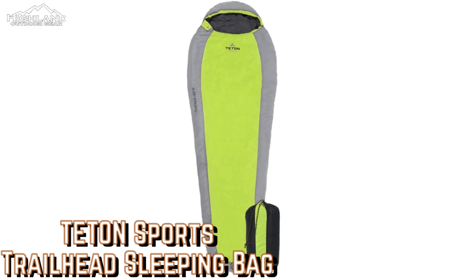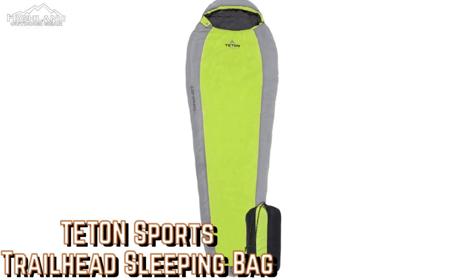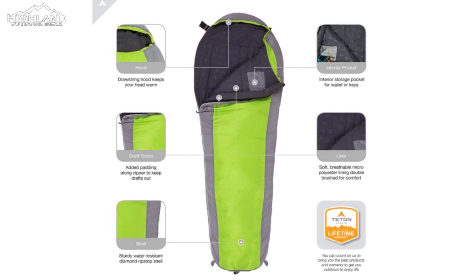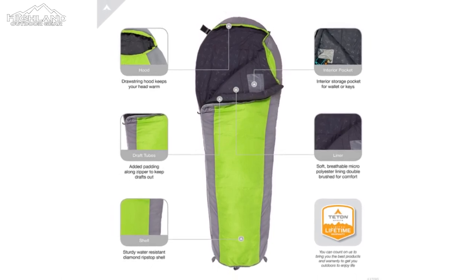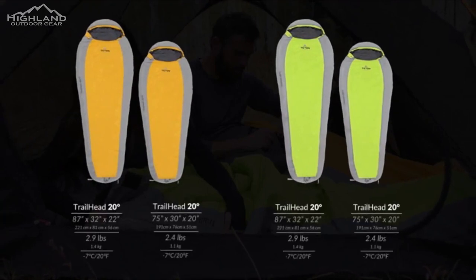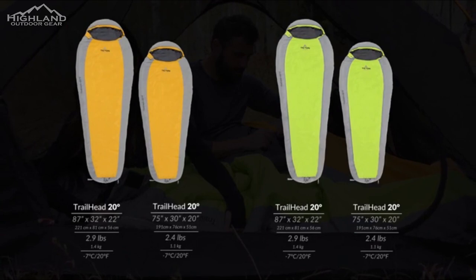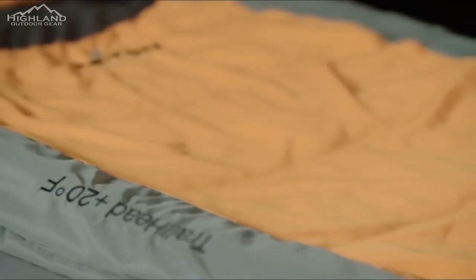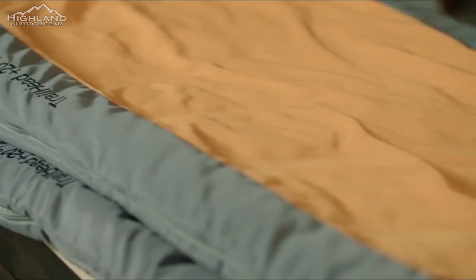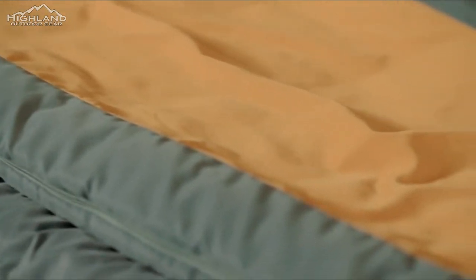Teton Sports Trailhead Sleeping Bag: If you're on a budget you won't be able to afford a quality down sleeping bag, so you'll have to settle for synthetic insulation and three-season warmth. It's a tremendous relief to find a sleeping bag from a well-known company like Teton Sports at this price bracket. With a shelter, sleeping pad, and base layers, the Trailhead is rated to 20 degrees Fahrenheit, which means it should be comfortable down to roughly 35 degrees Fahrenheit.